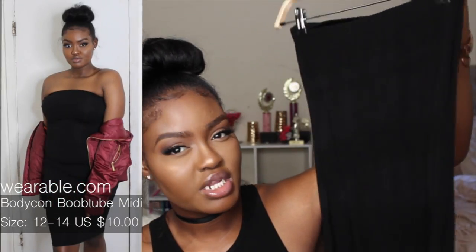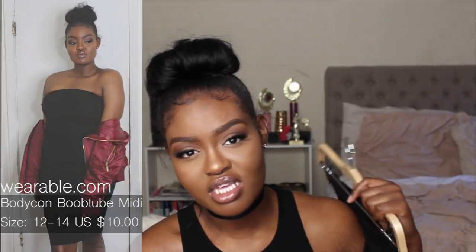Moving on to dresses — the first is a tube dress from Giddy Online. I got it in black because you can wear black with anything, and I can wear it to work. I got this in a size 12/14 and it's a midi length, so for me as a tall girl it's not going to come up too short. I really love the way it fits — perfectly.